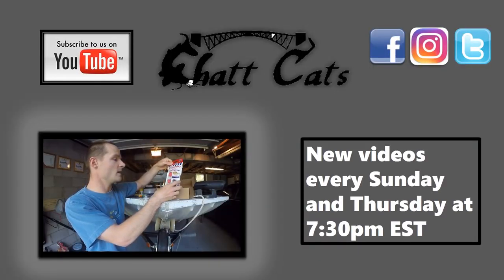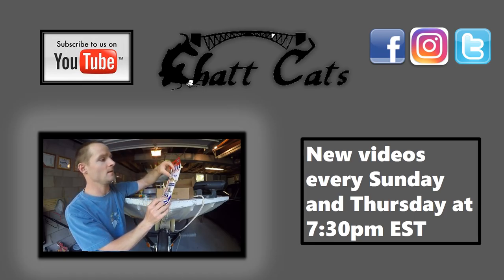Please be sure to check out some of our other catfish product-related videos and don't forget to hit the subscribe button. Thanks for watching.